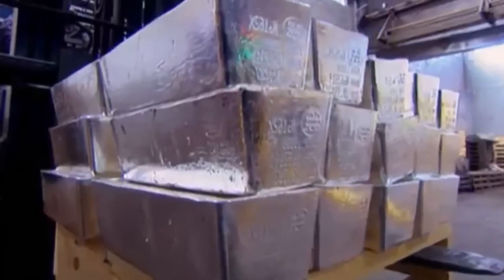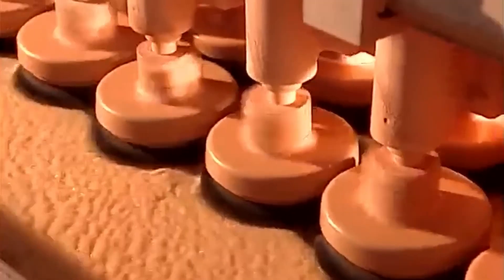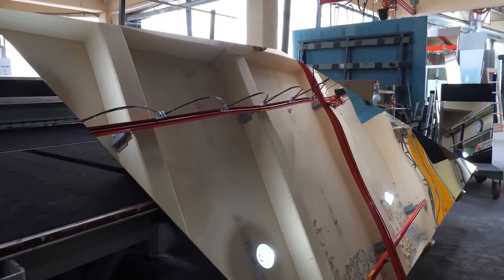Mirrors are glass panels covered with a layer of silver. But extracting silver and coating glass with it to make a mirror is an incredibly difficult and dangerous process. We visited the world's most important silver mine and a mirror factory to discover how glass mirrors are created.